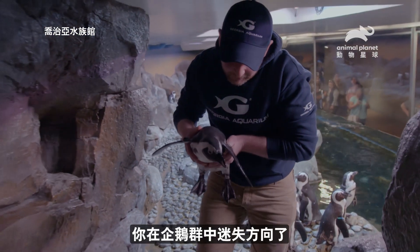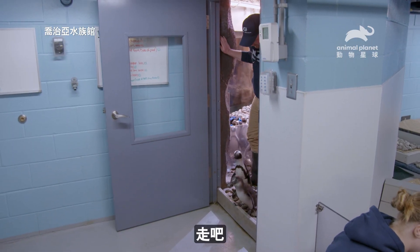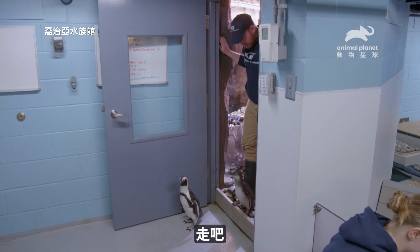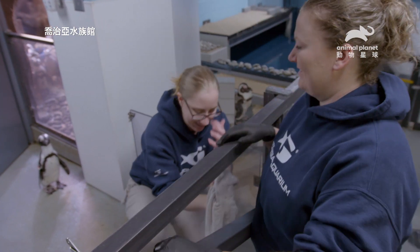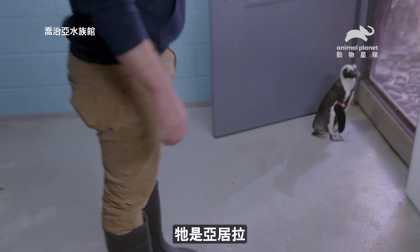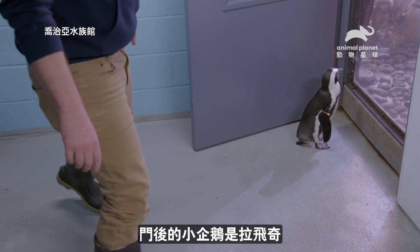You got lost in the crowd, kid. Good girl, come on. This is Akilah, and the little nugget behind the door is Rafiki.